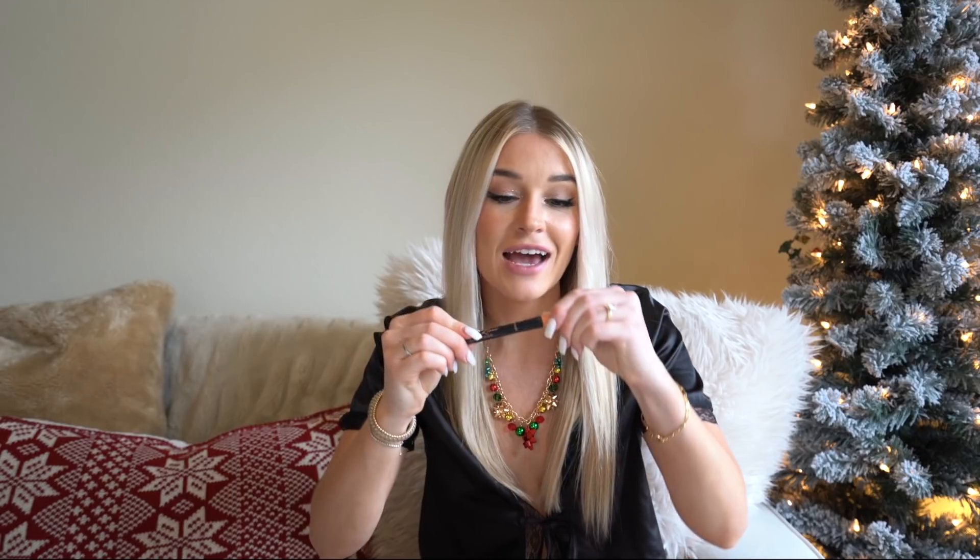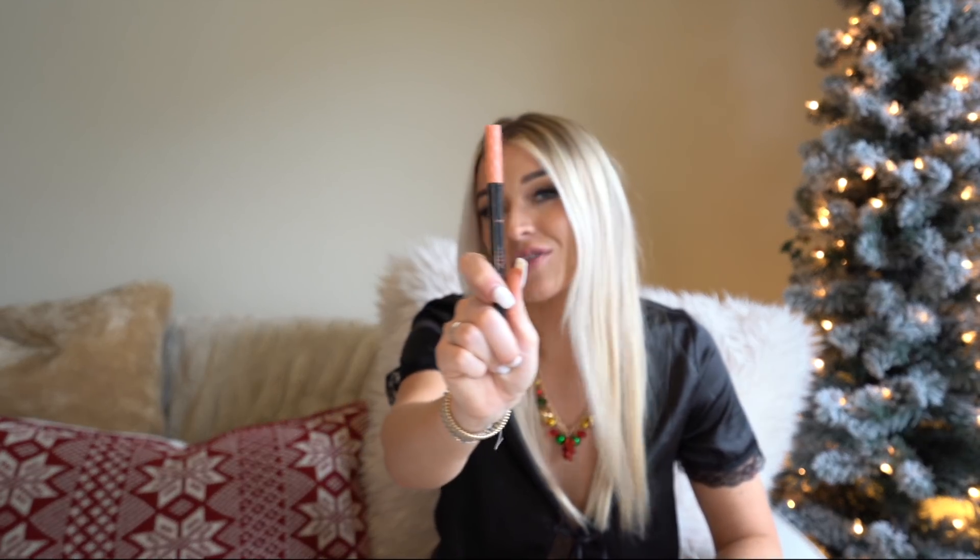I cannot live without my eyeliner. I use this roller liner by Benefit — it's kind of like the in-between of a potted gel and the ease of using a pen. I just do all black. It is perfect for a cat eye, and I've already bought it twice this year. Every time I do my makeup, this goes with it.